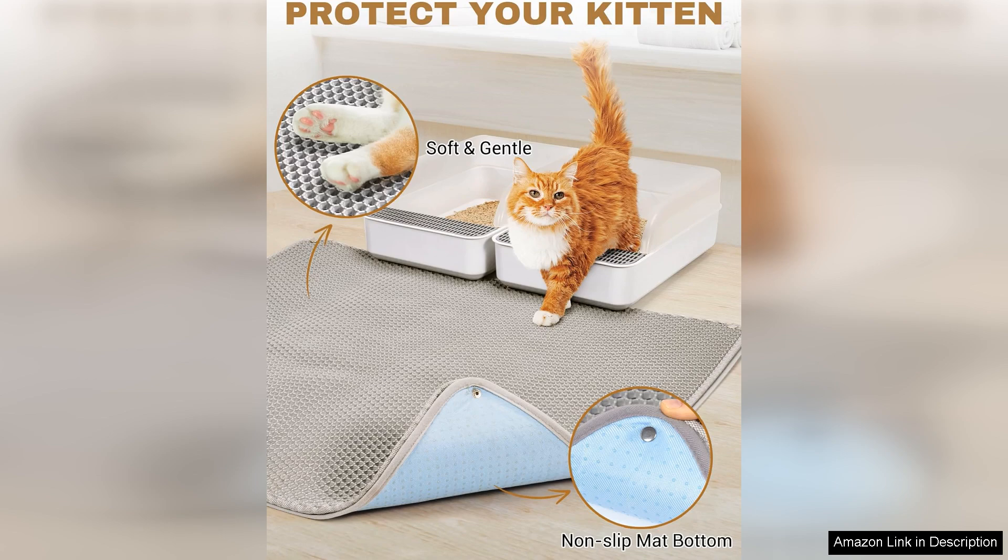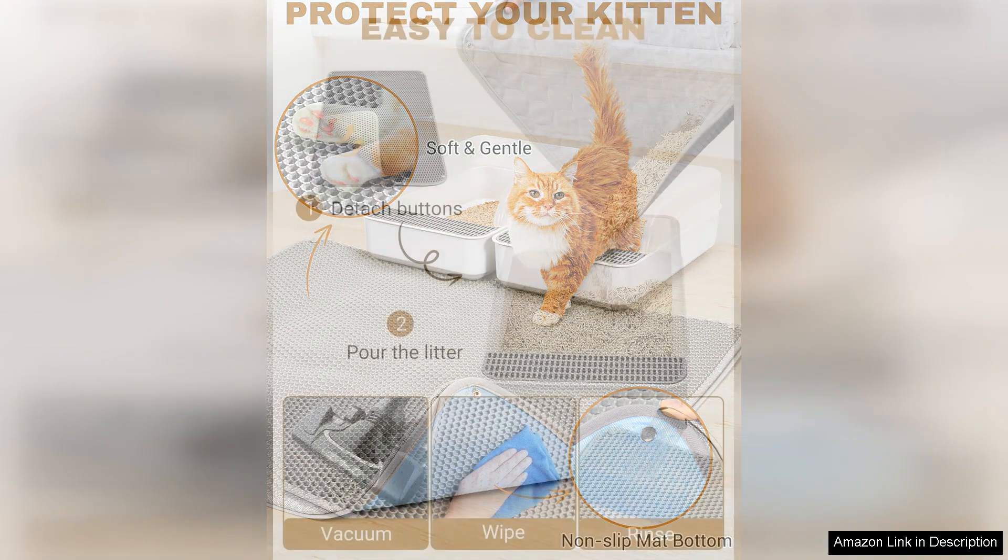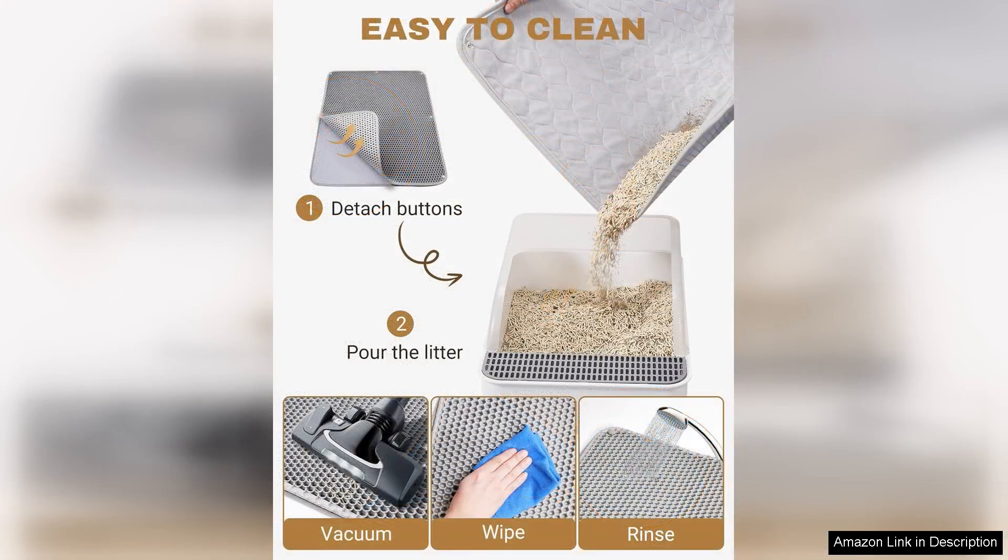The size is another major plus. Its XL dimensions provide ample space for even the most active cats, accommodating various litter box styles. The mat's neutral color and sleek design blend seamlessly into any room decor, making it a practical choice without sacrificing aesthetics.